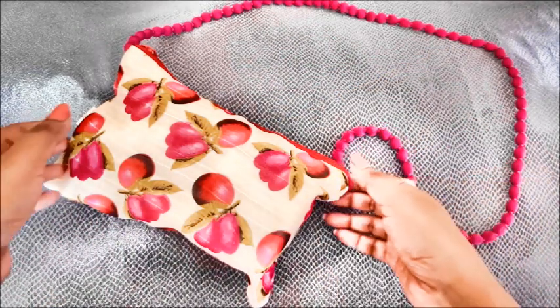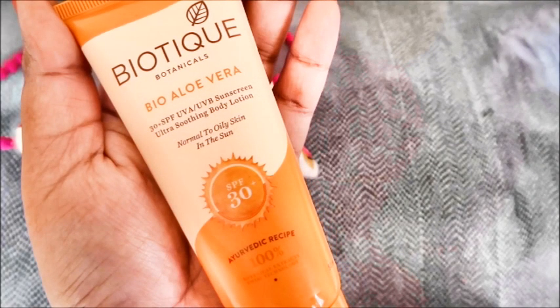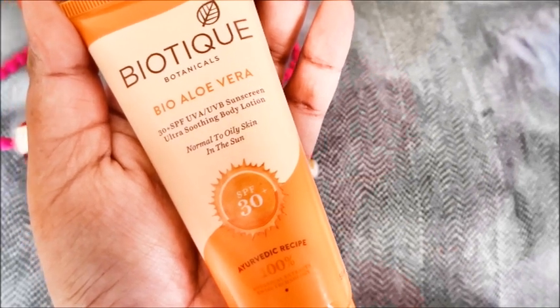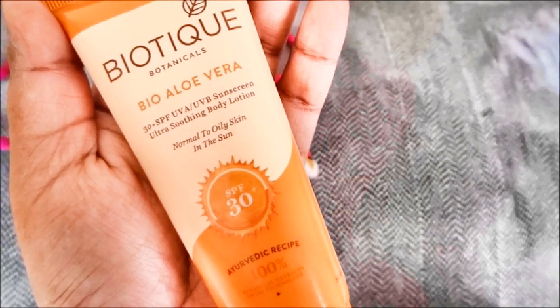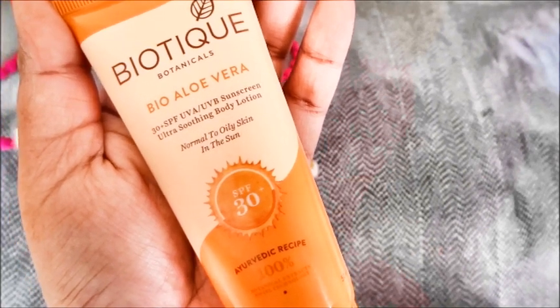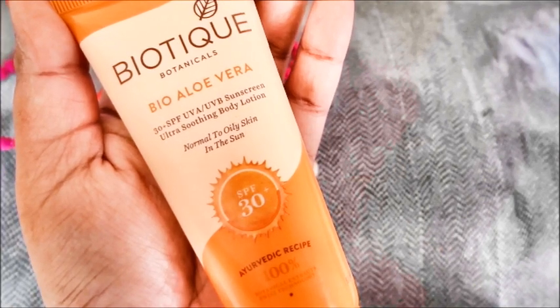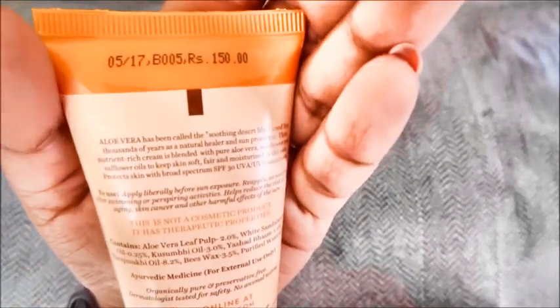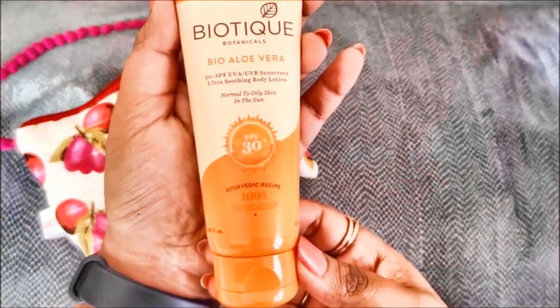Now let's see what all we have got in the ZoBag Mini. The first product is from Biotique and this is the Bio Aloe Vera Sunscreen with SPF 30. It's for normal to oily skin in the sun, which means almost all of us because we tend to get oilier in the summers. It's a 50ml product and the cost of this is Rs 150. It's 100% natural and ayurvedic.